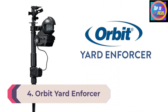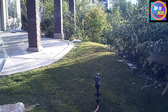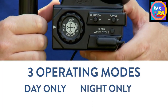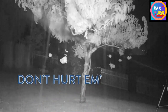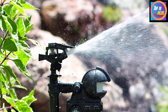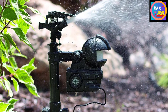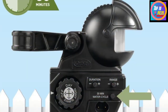Number 4: Orbit Yard Enforcer Motion-Activated Sprinkler. When activated, the Orbit Yard Enforcer infrared sensor sprinkler makes a distinctive noise that startles animals. When paired with the spray of water, it should keep cats away. Its motion-detecting lens has a 120-degree field of view, allowing it to detect critters coming from multiple angles. The sprinkler has a spray distance of 35 feet and is capable of detecting animals up to 40 feet away, though this range can be reduced to protect a smaller area. It has a large coverage area of 3,840 square feet.